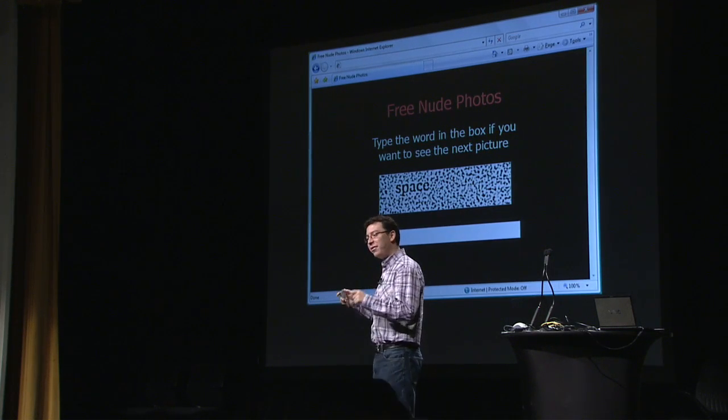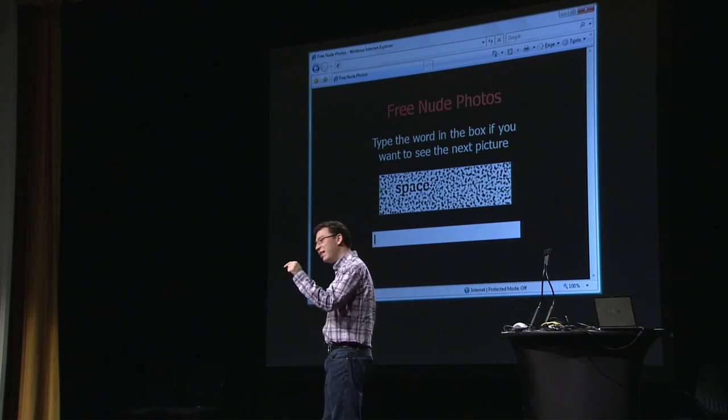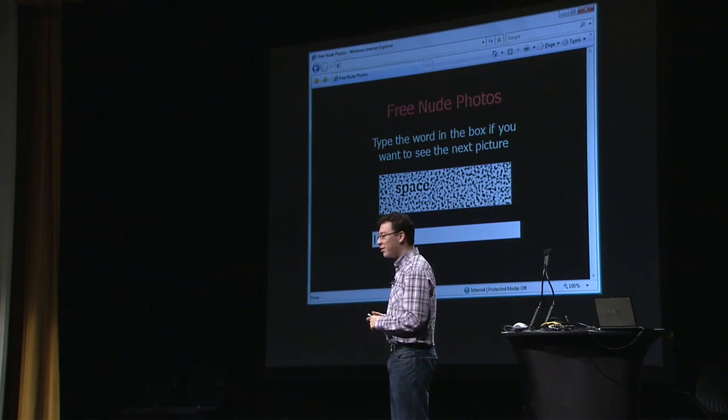And you know what people do? They type the word as fast as possible. And by typing it, they are effectively solving the CAPTCHA for the porn company — that is, they are effectively getting an email account that the porn company can later use to spam you. So I keep telling people: pornographers, they're very smart people.